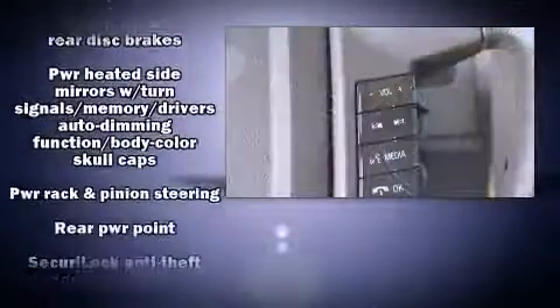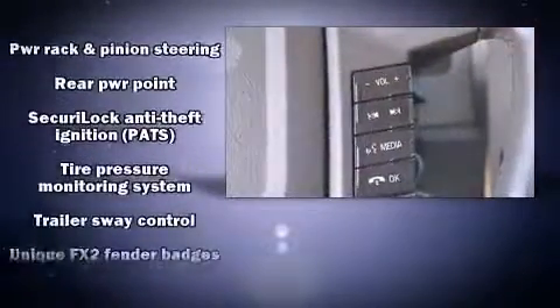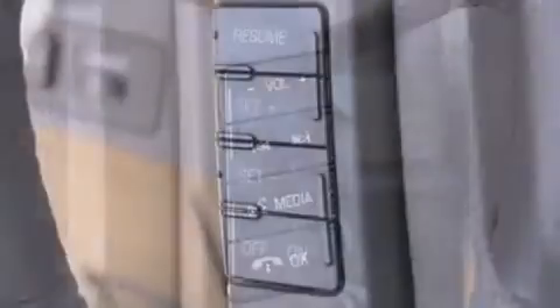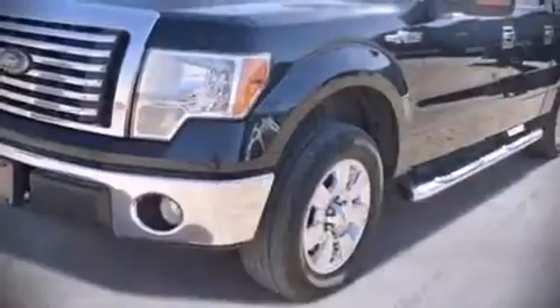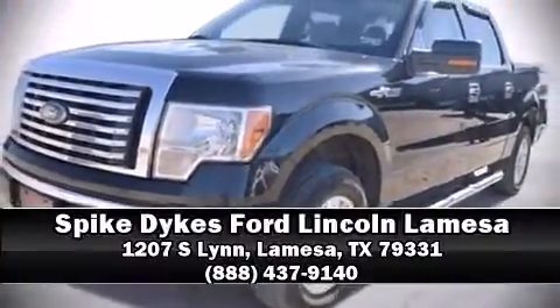Curtain airbags combined with standard stability control create a comprehensive safety network. We'd also be happy to help you arrange financing for your vehicle. Stop in and take a test drive.